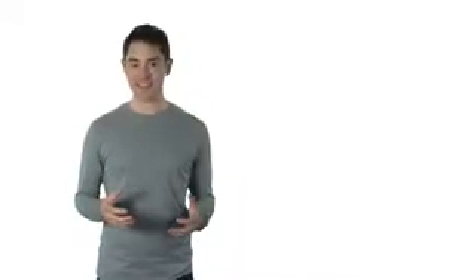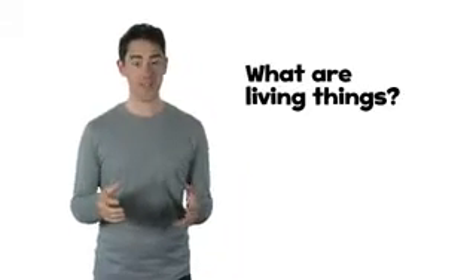Hello there. Today's big question is: what are living things?